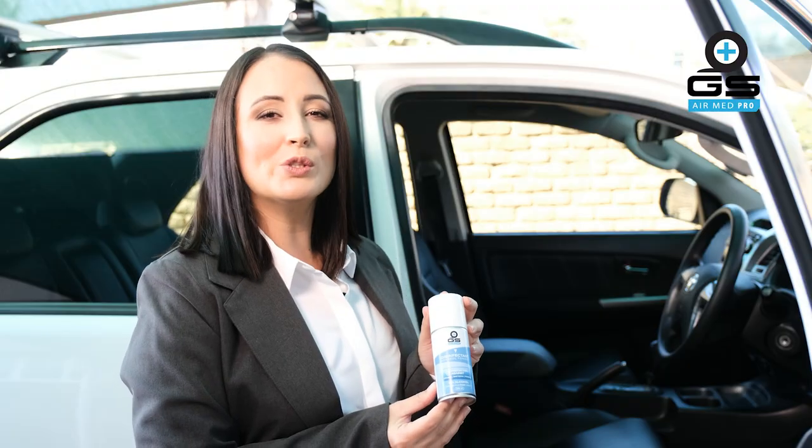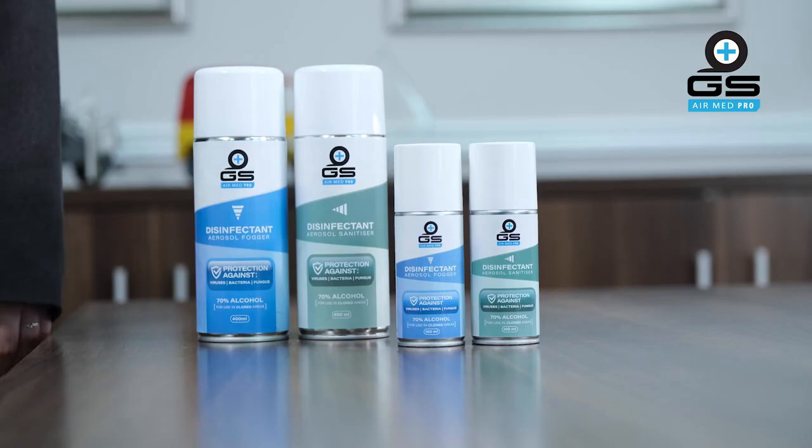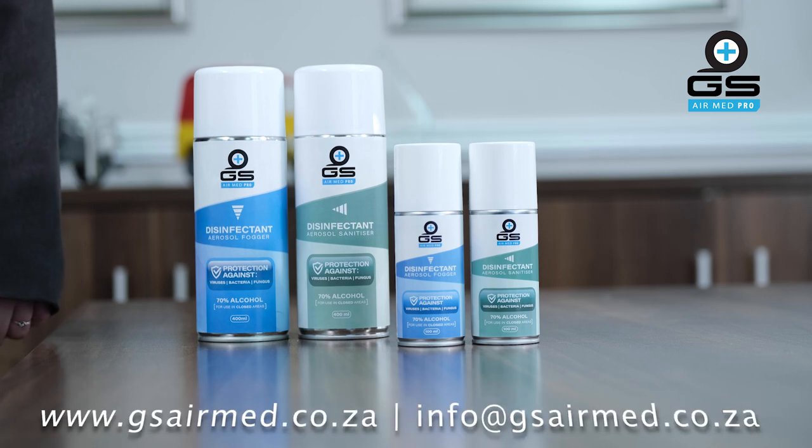We can also use the fogger in our company vehicles and trucks. For wholesale purchase inquiries on the GS AirMed Pro products, visit our website for more information.